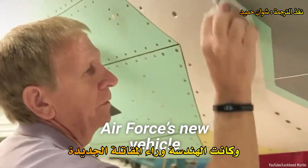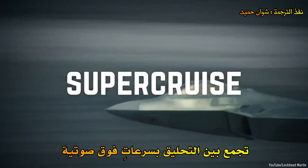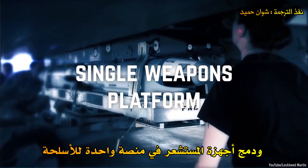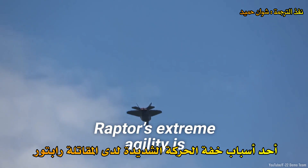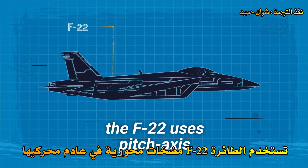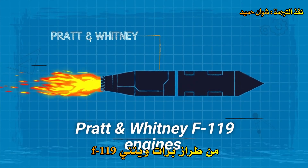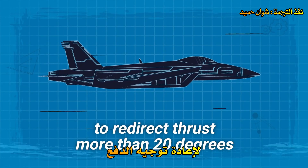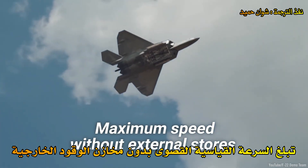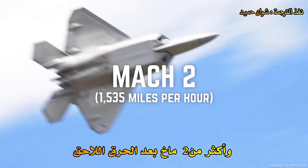The engineering behind the Air Force's new vehicle was cutting edge for the time. It was the first operational aircraft to combine supercruise, supermaneuverability, stealth, and sensor fusion in a single weapons platform. One of the reasons for the Raptor's extreme agility is thrust vectoring. The F-22 uses pitch-axis thrust vectoring nozzles in the exhaust of its two Pratt & Whitney F-119 engines to redirect thrust more than 20 degrees up and down. Maximum speed without external stores is approximately Mach 1.8 at military power and greater than Mach 2 with afterburners.